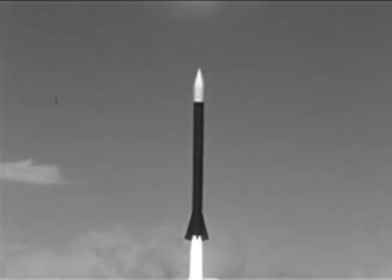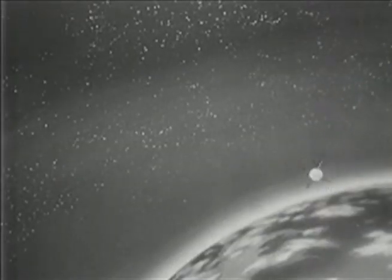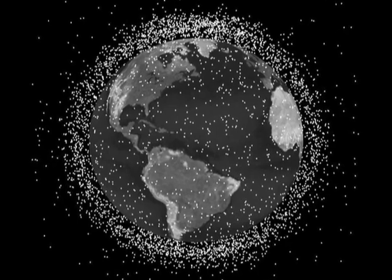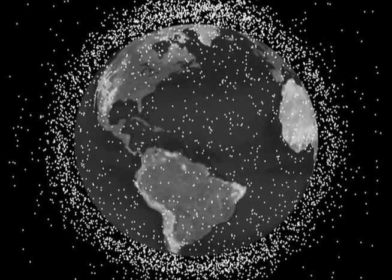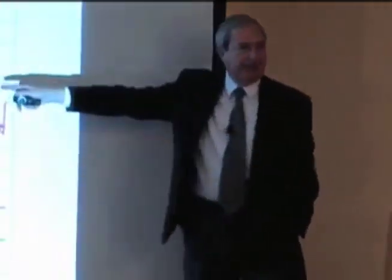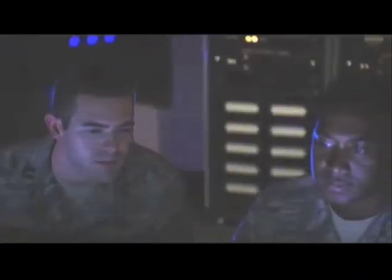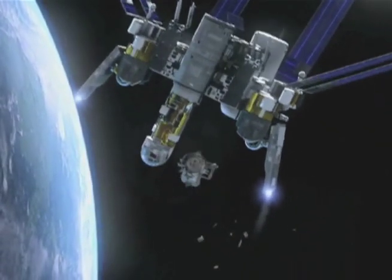Hi, I'm Maria and this is NASA Now. Since the late 1950s, spacecraft of all types have been placed into orbit around the Earth. In fact, there are literally thousands of satellites circling our planet that no longer function. These objects are called orbital debris. Our expert today will tell us how NASA, along with the U.S. Space Surveillance Network, monitors each of these objects to avoid catastrophic collisions in space.